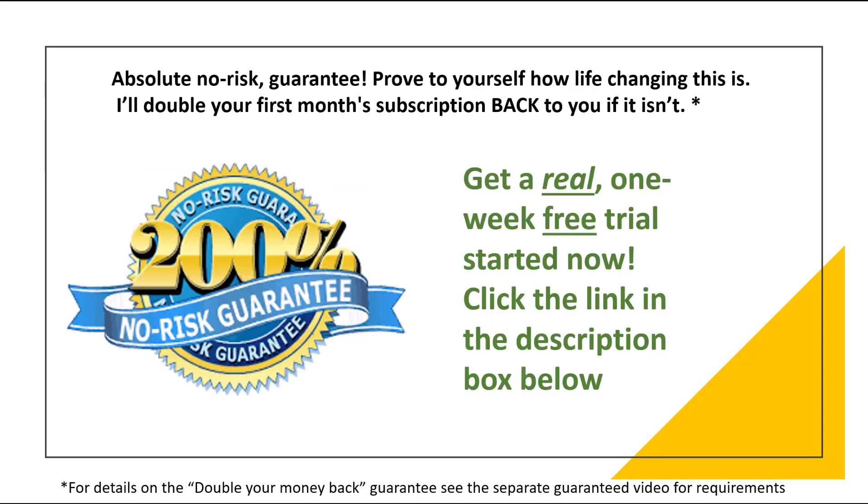If you're interested in checking us out, I'll drop a link in the description box below. That's our review for this week, guys — thank you so much, and I'll try to knock out another video tomorrow for you.